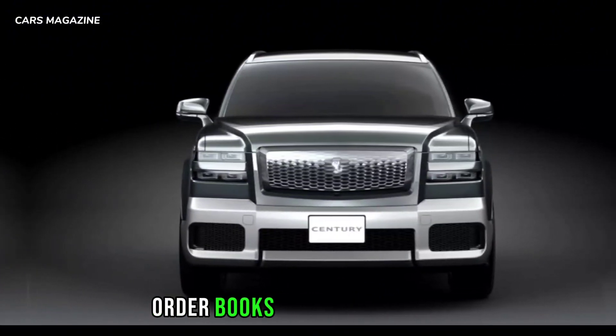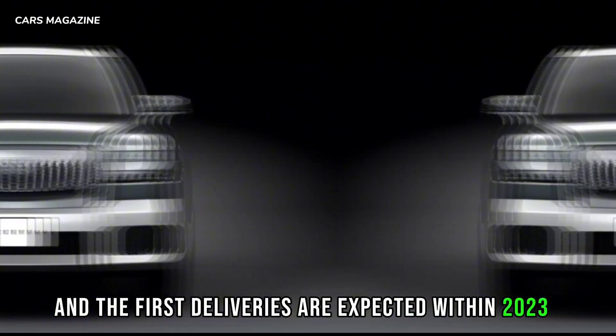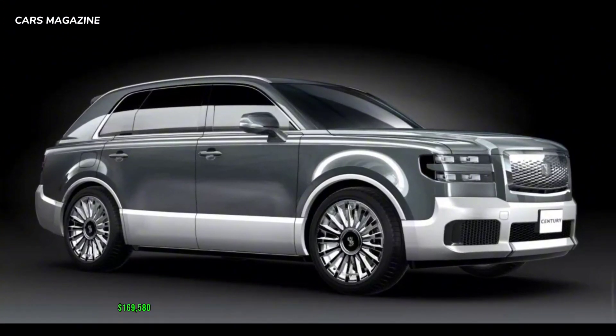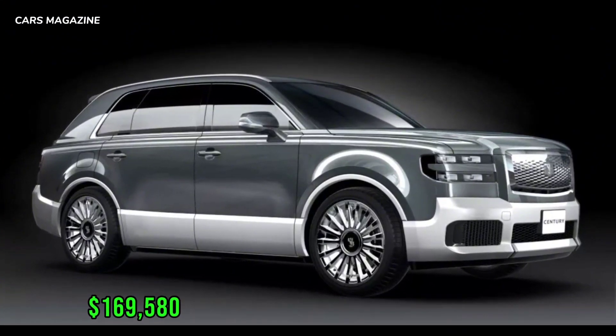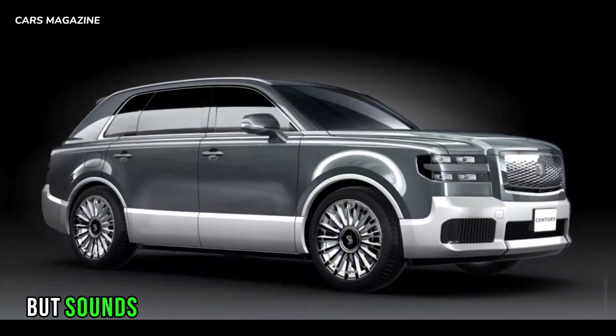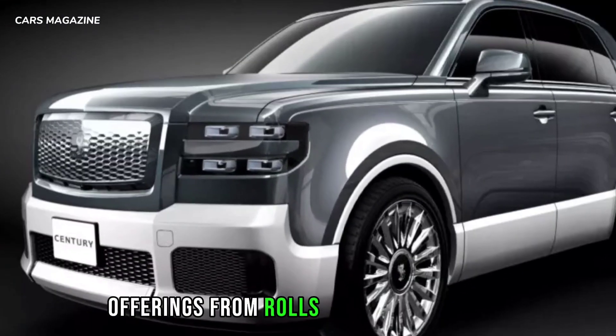Order books are already open and the first deliveries are expected within 2023. Pricing starts from 25 million yen ($169,580), which is quite steep for a Toyota but sounds like a bargain when you compare it to rival offerings from Rolls-Royce or Bentley.